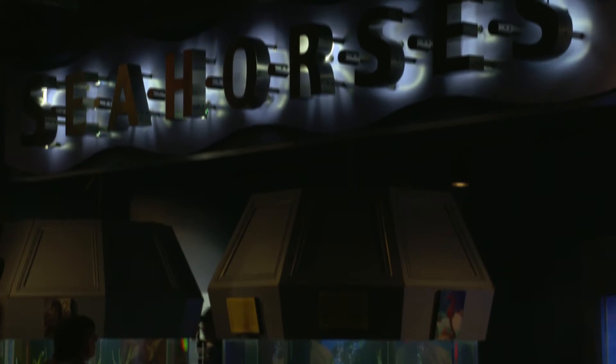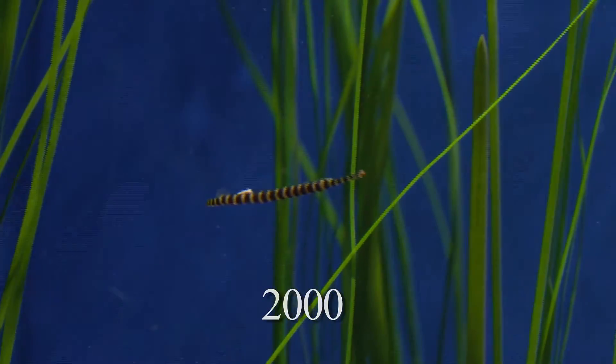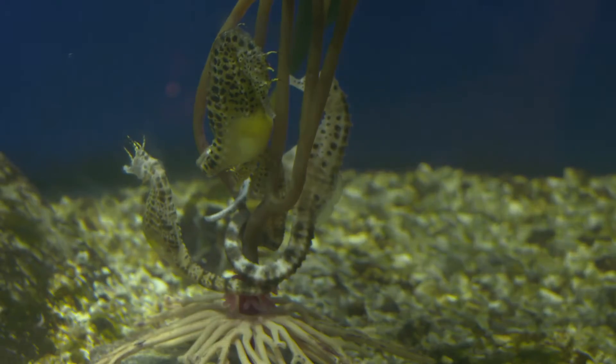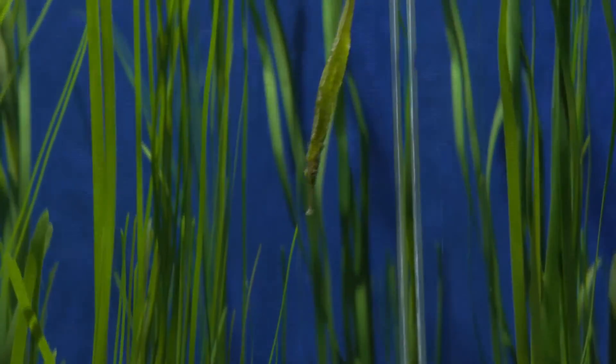The Seahorse Gallery opened in 2000, showcasing beautiful and exotic pipefish, long-snout seahorses, lion seahorses, and pot-belly seahorses. These delightful creatures conjure thoughts of mystical sea monsters as they gracefully glide through the water.